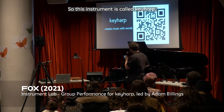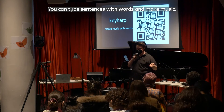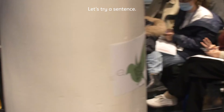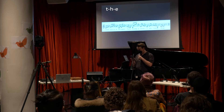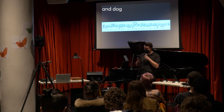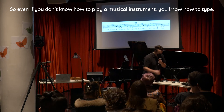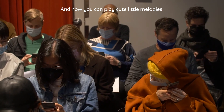So this instrument is called Key Harp. You can type sentences with words and make music. Let's try together — let's try a sentence: T-H-E lazy dog. Nice. So even if you don't know how to play a musical instrument, you know how to type, and now you can play cute little melodies.